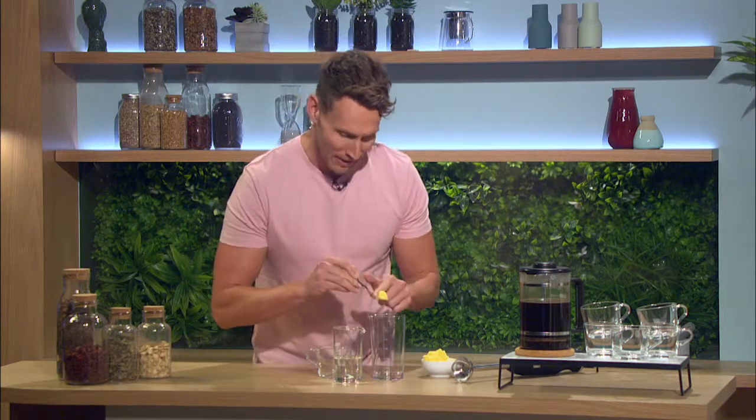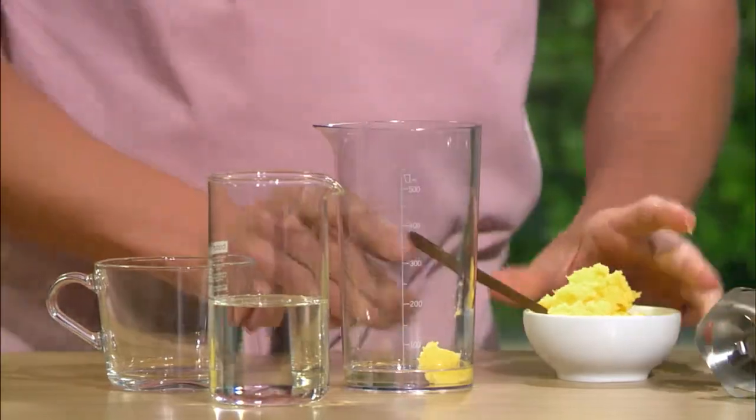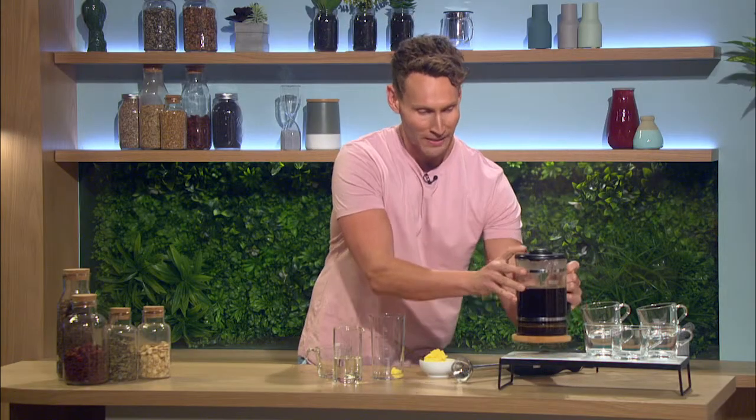Now the other reason we're using grass-fed butter or ghee is because the cows that live on a natural diet produce something called butyrate. And butyrate — we're always talking about gut health — butyrate helps support our gut health. So we're going to pour a little bit of MCT, we've got the grass-fed ghee, and then we've got a beautiful black coffee.